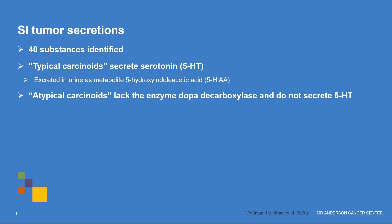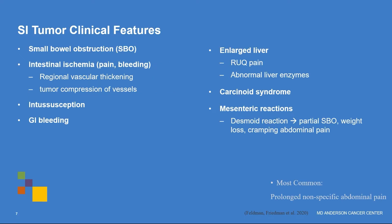Small intestinal tumor secretions are plentiful — over 40 substances have been identified — but typical carcinoids secrete serotonin, which gets excreted in the urine as a metabolite called 5-HIAA. Atypical carcinoids lack the enzyme DOPA decarboxylase, so they don't secrete 5-HT or serotonin. Clinical features involve what they may be secreting but also where they're located.